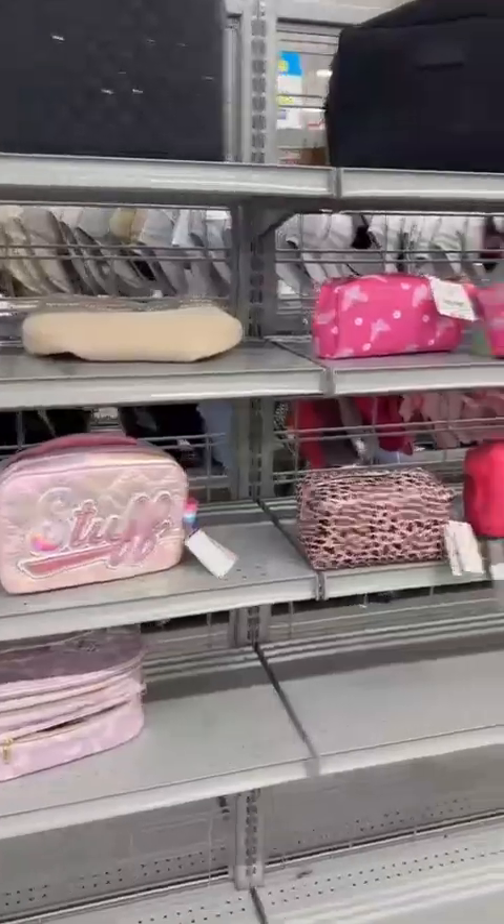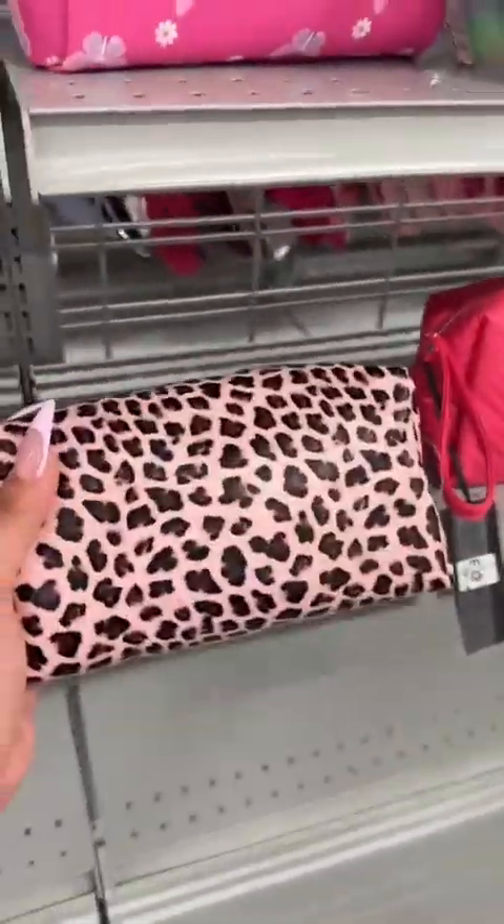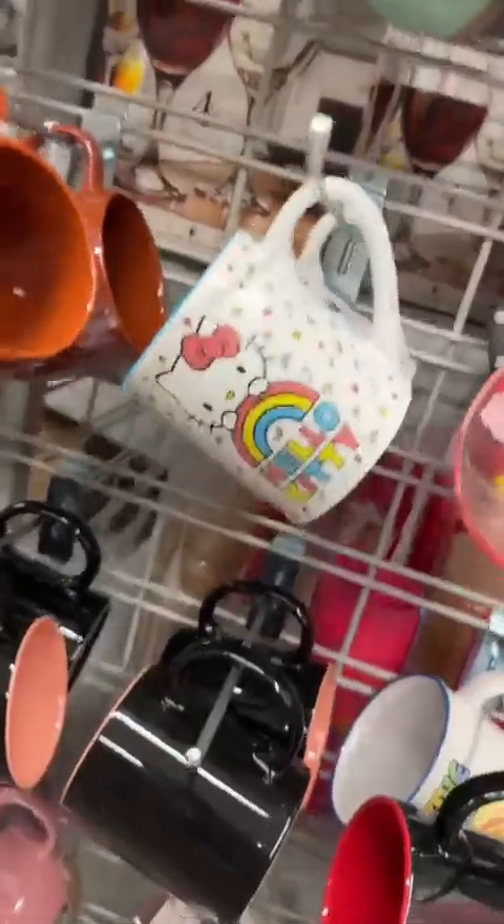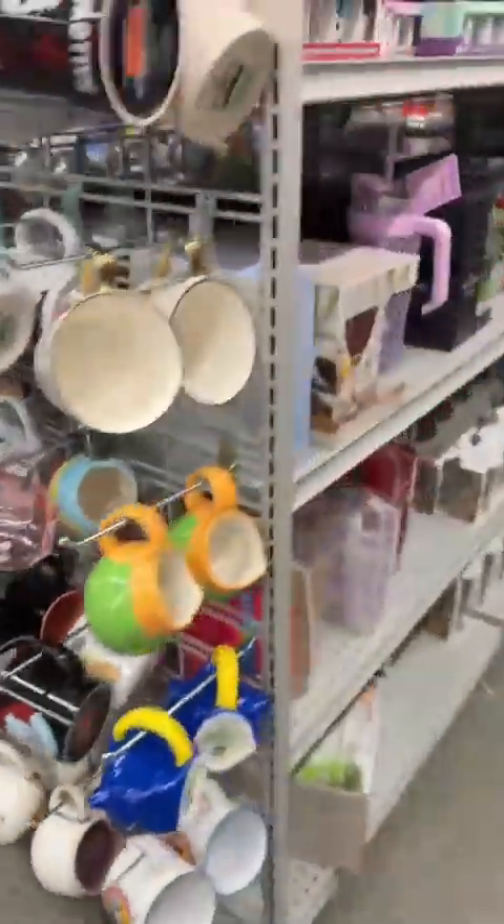Makeup bags — slim pickings. This one's kind of cute. They always have a lot of Hello Kitty mugs, but I'm totally overbuying mugs right now. Oh my God, they have so much.